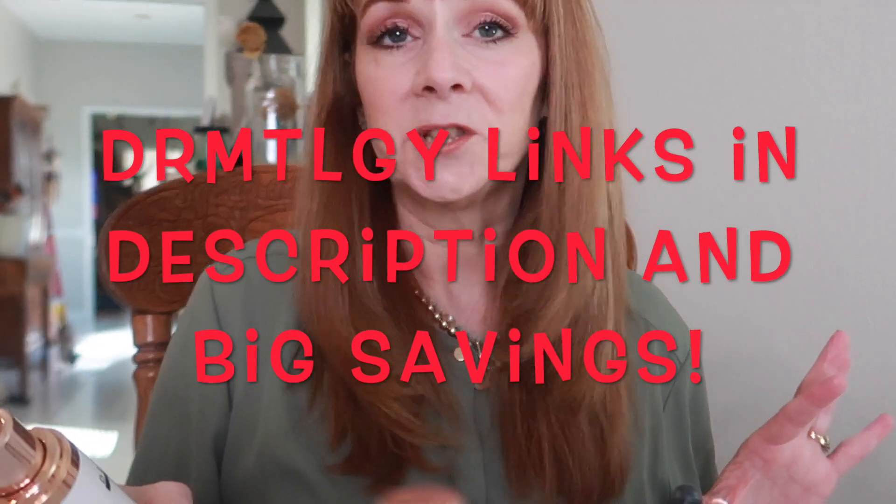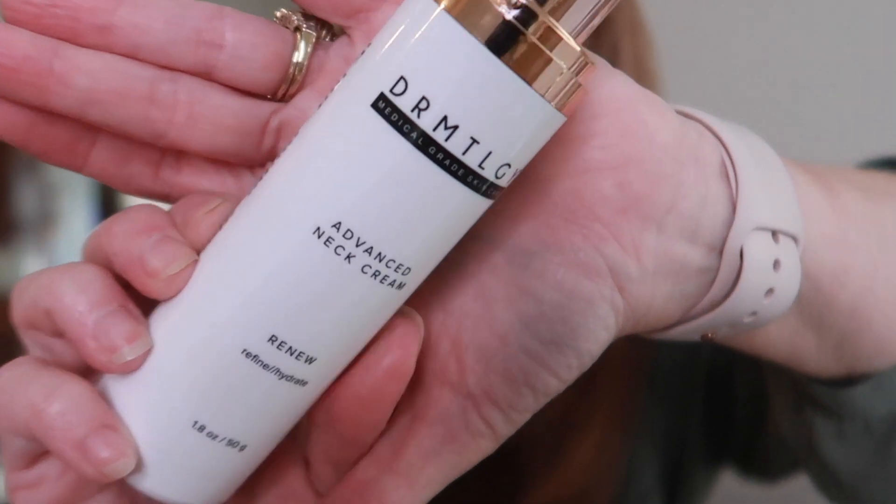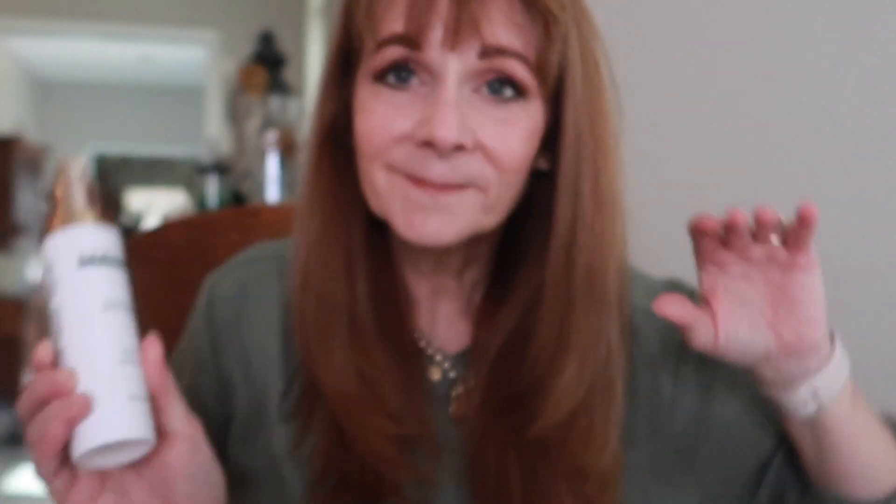It's D-R-M-T-L-G-Y, without the vowels, but it's pronounced Dermatology. I've been on a journey to help make the most of my aging skin for about three years now. I have tried so many things, and I have discovered Dermatology and I have stuck with it.